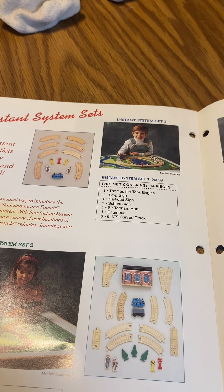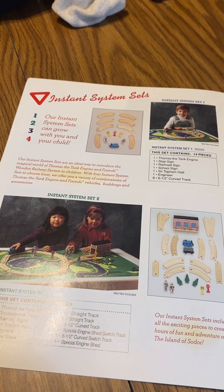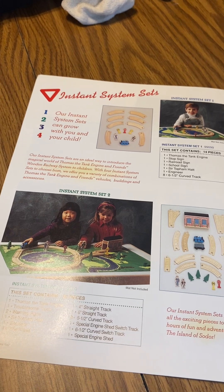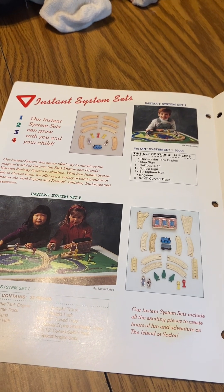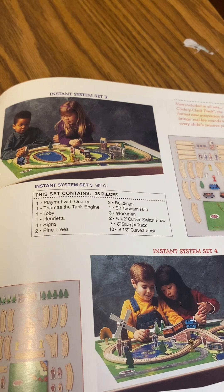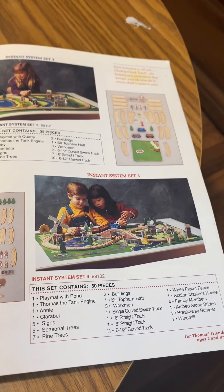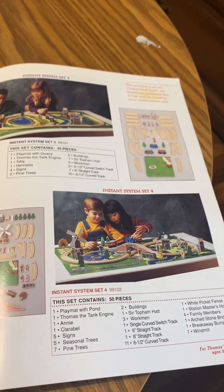We have the Christmas set number one, 14 pieces; Christmas set number two, 22 pieces — could be a 22 piece starter set from 1992. Here's Christmas set number three, 35 pieces with a play mat. Christmas set number one, 50 piece set — this is retired in 1995.